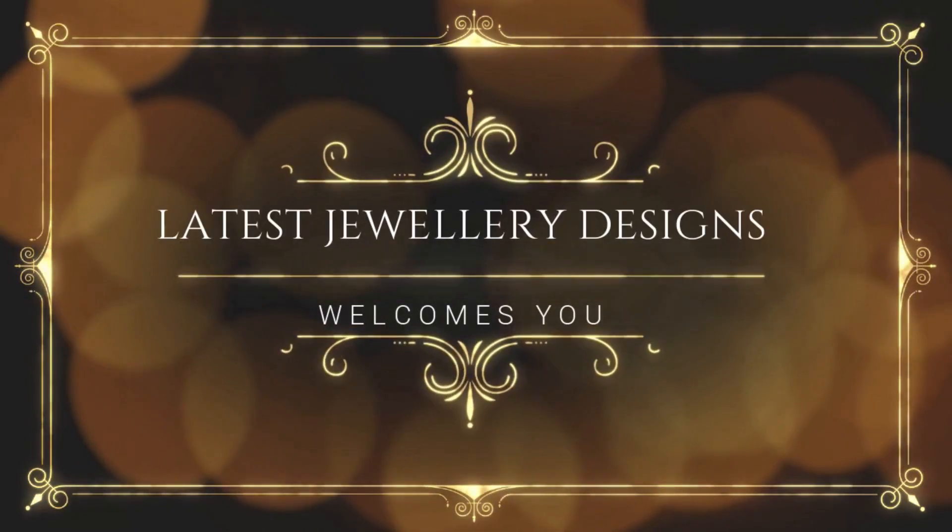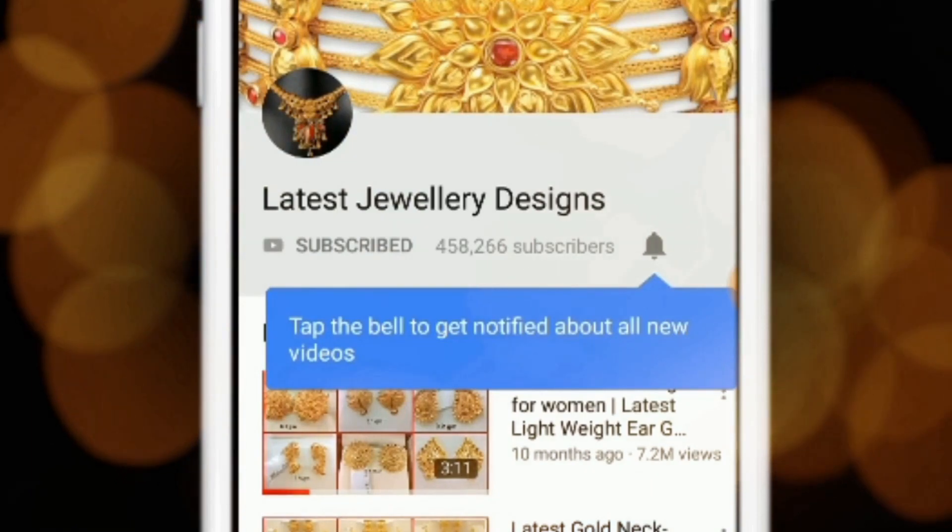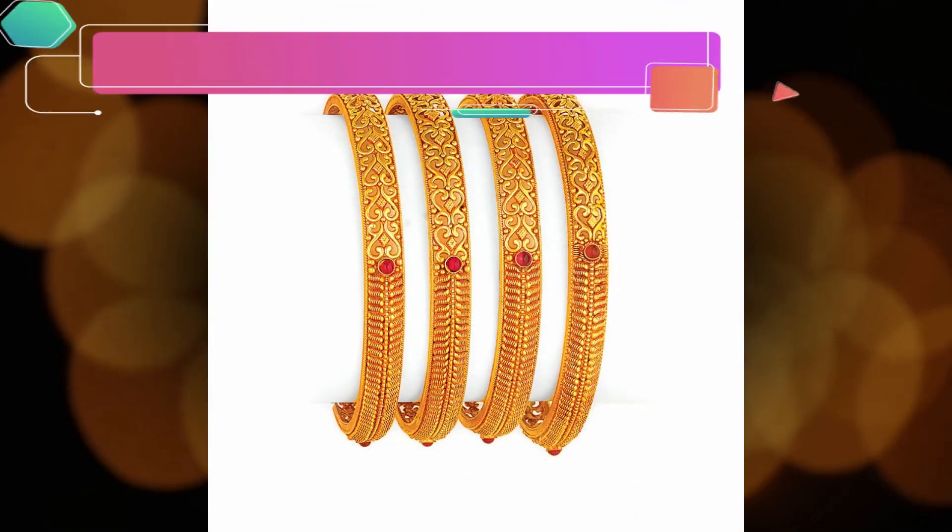For amazing jewelry designs and seller info, subscribe to latest jewelry designs. Press the bell icon for more updates. Good day, welcome to latest jewelry designs channel.